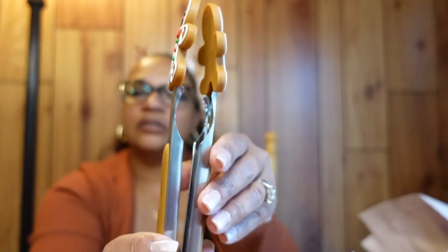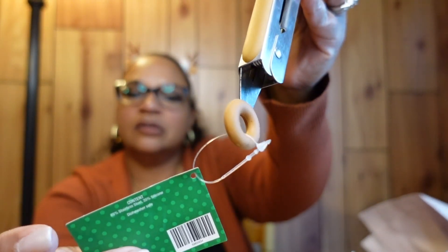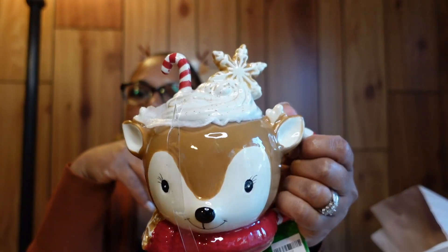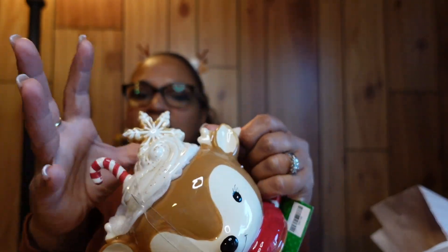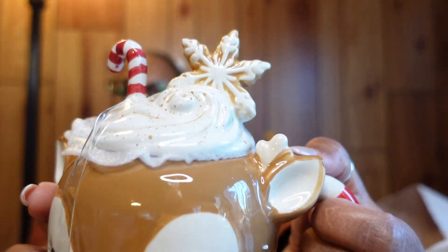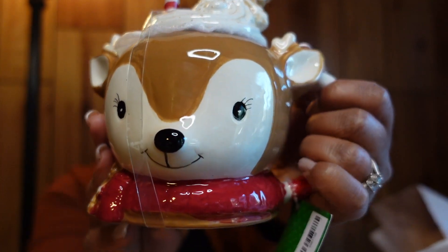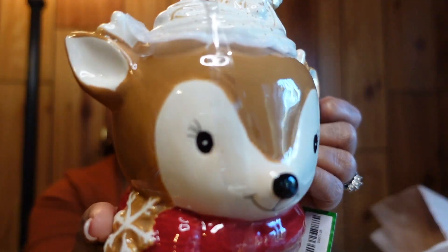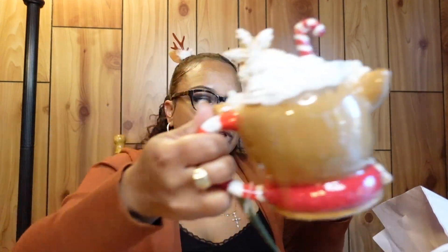I also got these really cute gingerbread tongs — those are $7.99, 50% off. And I got this mug — it's a little deer mug with a top that goes on top, and it has whipped cream, cinnamon, a sugar cookie, and a candy cane inside. So stinking cute! That was $19.99, 50% off.